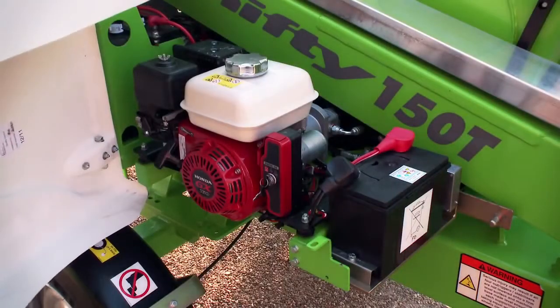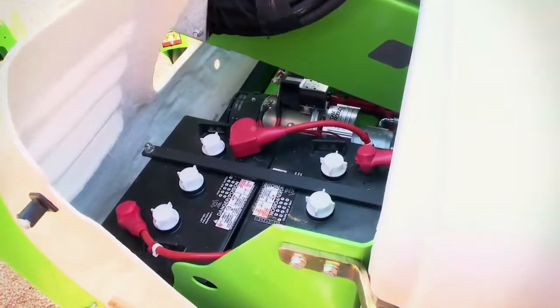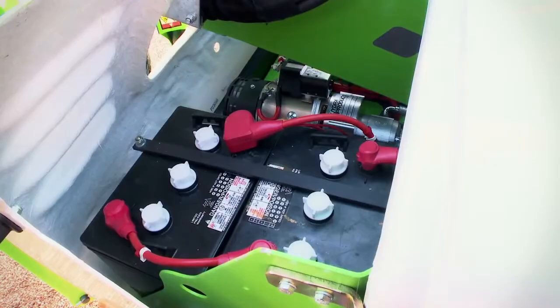The bi-energy power option allows operation in discrete and fume-free environments, as well as for extended periods where no external power source is available.